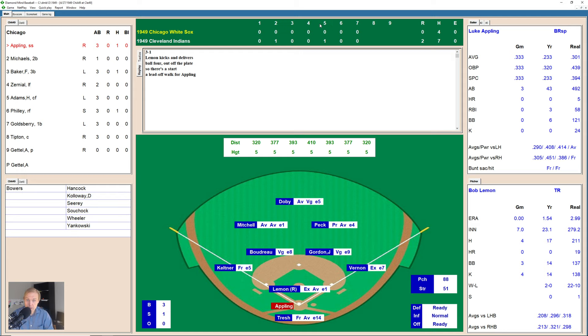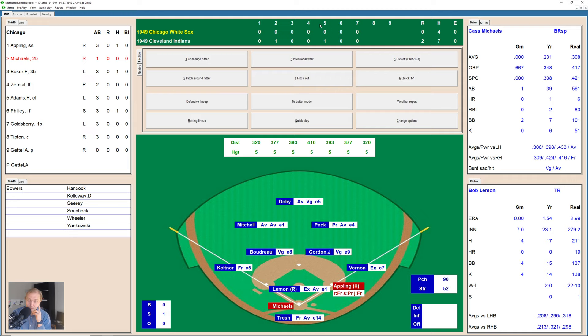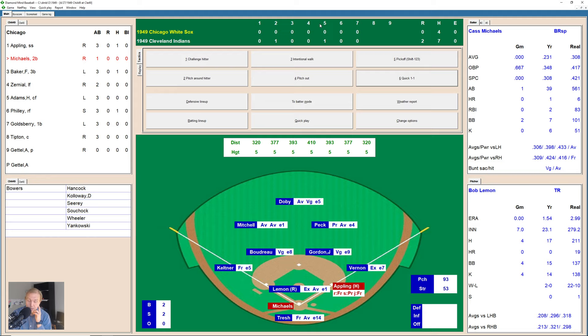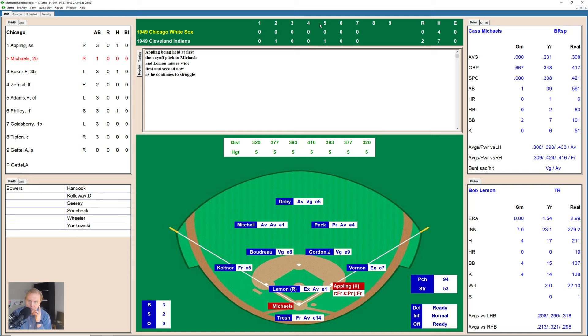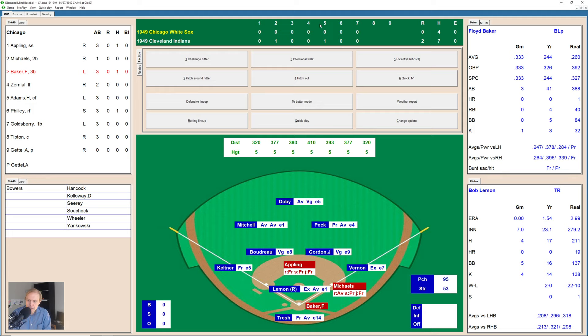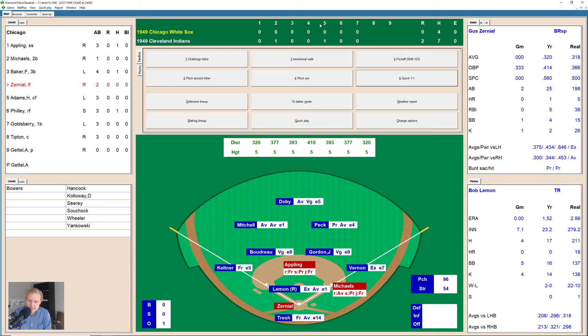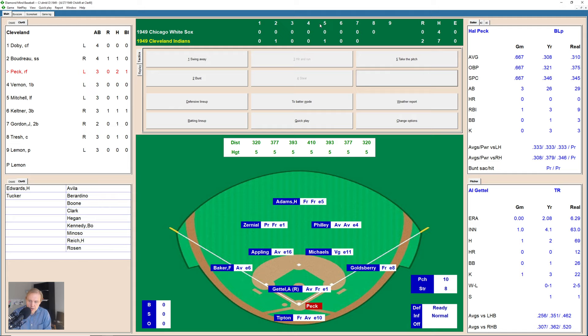Here comes Cass Michaels — this might be an important moment. After a long at-bat working to a full count, Lemon misses wide — walk number five in the game. Runners on first and second now. Floyd Baker hits a little blooper to right field — Peck has a bad start on it but stumbles over and makes the catch for the first out. Gus Zerniel up with runners on first and second — there's a double play ball to third. Keltner goes to Gordon for one, and they go back to first base to Vernon — they get him. Just like that, the White Sox rally ends. Indians up in the bottom of the eighth inning in this fast-moving, very low-scoring game.